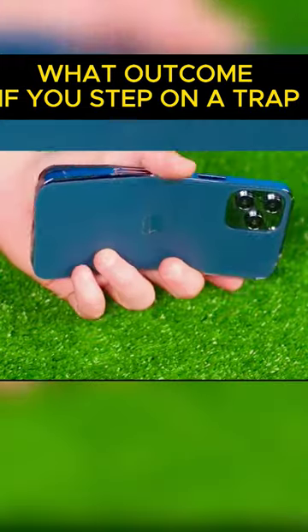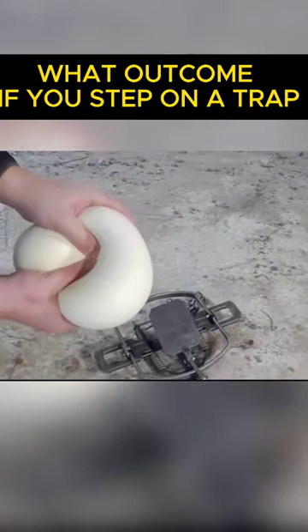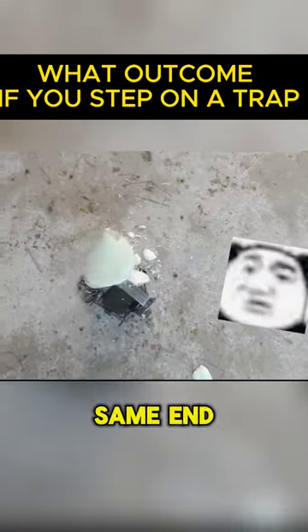A phone's screen instantaneously shatters when it is thrown into the trap, meaning that the device is lost. An iPad experiences the same end.